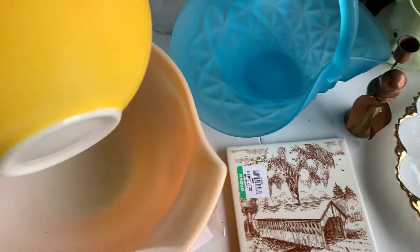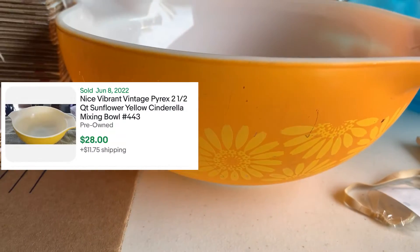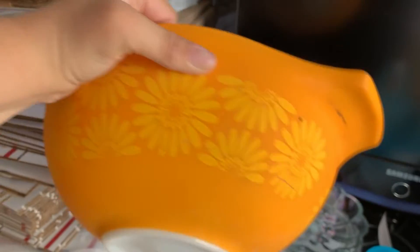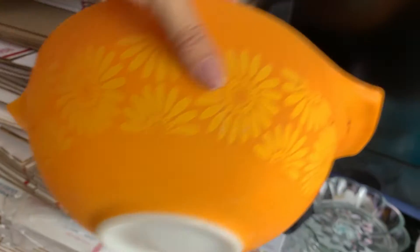Next were some of my favorites — I got some Cinderella bowls. That's that one and then that one there; they need a little bit of cleaning up. But that is a 4-4-3 and I believe the 4-4-4 is the bigger one. It's got some scuffing, but I believe I can get that all cleaned up and looking nice.